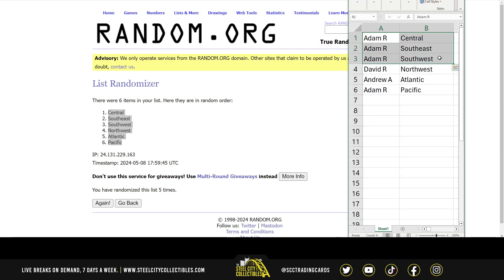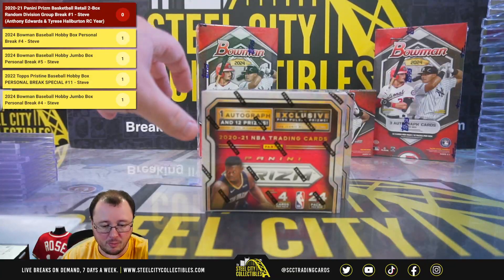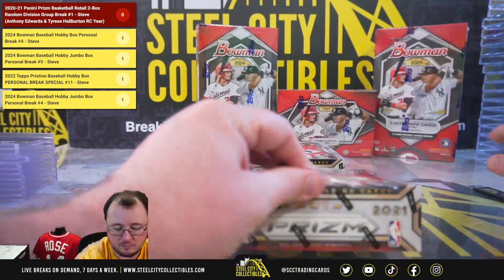We got Adam with the Central, the Southeast, the Southwest, and the Pacific. David with the Northwest, Andrew with the Atlantic. All right, jump back over here — good luck everybody.